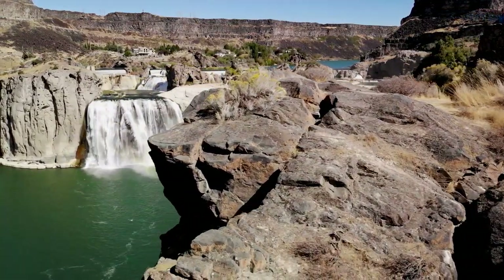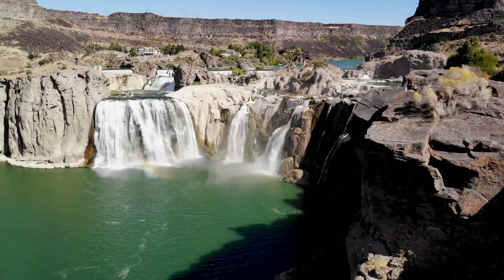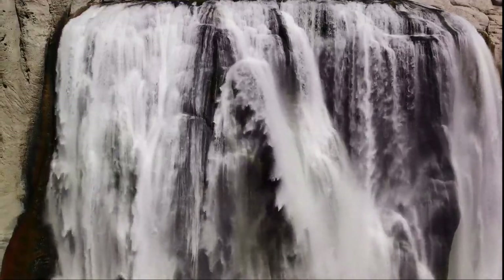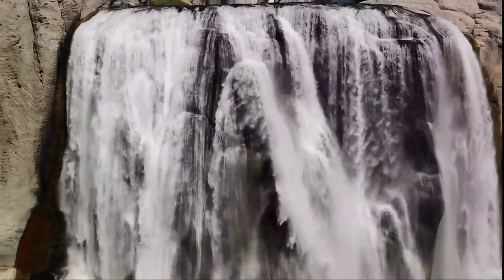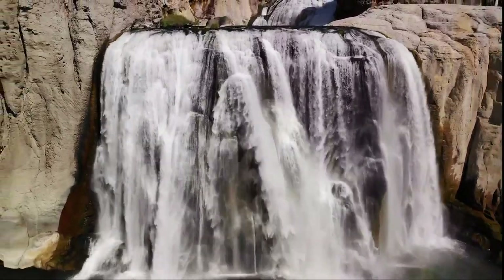Next on our list is the mesmerizing Shoshone Falls. Imagine a cascade of water plummeting over 200 feet, creating a spectacle of natural beauty and power. This is Shoshone Falls, a hidden gem tucked away in Twin Falls, Idaho. Known as the Niagara of the West, Shoshone Falls is even higher than its famous eastern cousin Niagara Falls.